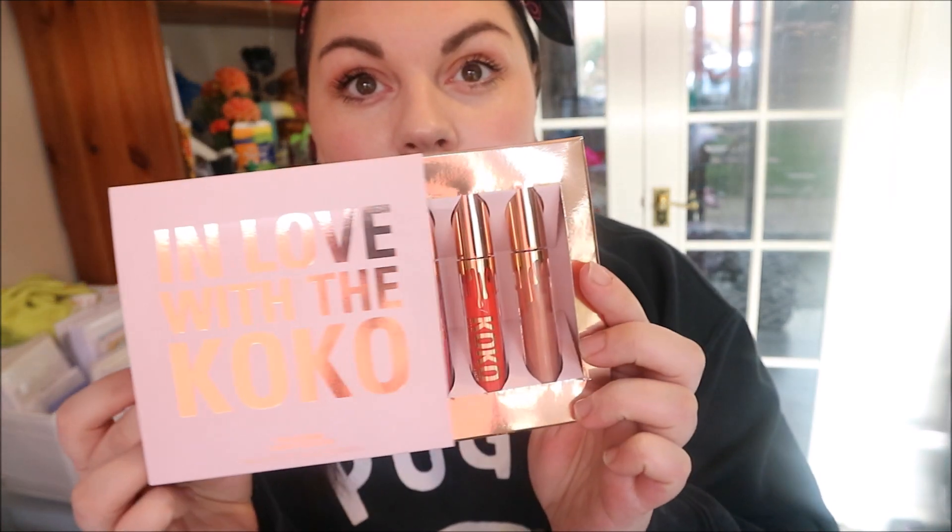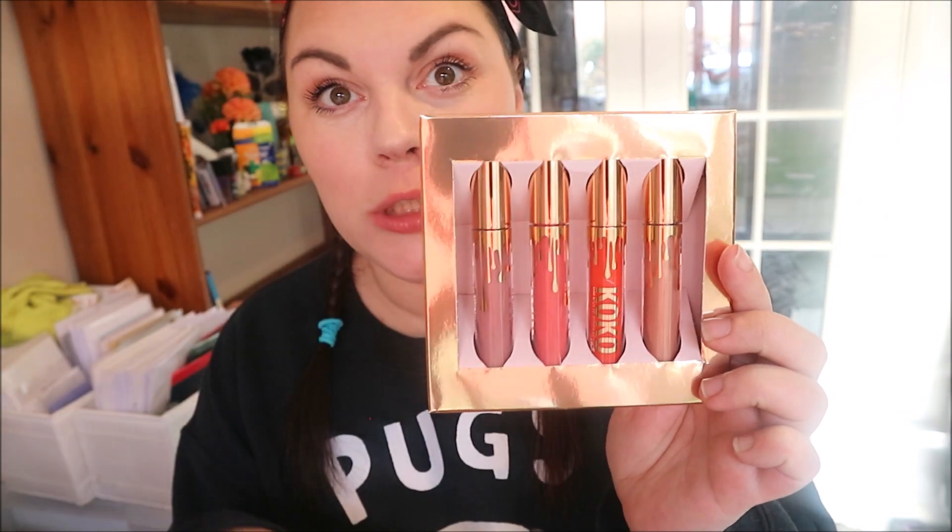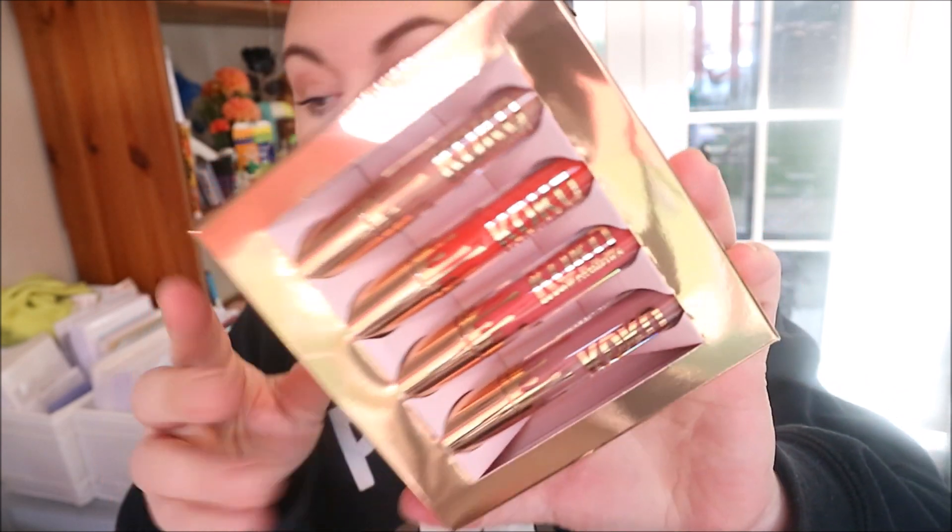I'm going to take this off and look at the other thing. He also got me the 'In Love with Koko' collection, which just looks beautiful — I love the pink packaging with the gold. So you've got three liquid lipsticks and one gloss. Bunny is a cool mid-tone mauve, Doll is a true bright tangerine with a warm muted coral, and Sugar Plum is a soft shimmering mid-tone nude gloss.